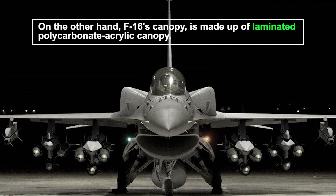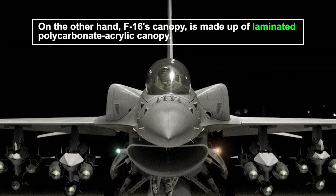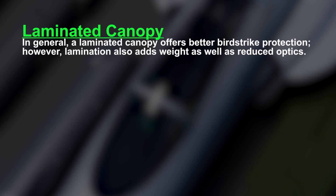On the other hand, the F-16's canopy is made up of a laminated polycarbonate acrylic construction. In general, a laminated canopy offers better bird strike protection. However, lamination also adds weight as well as reduced optics.